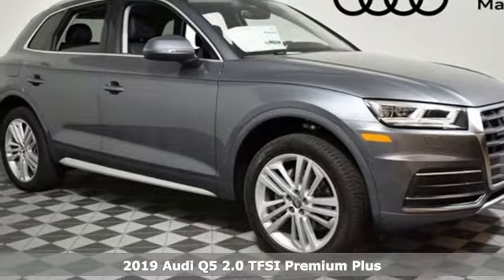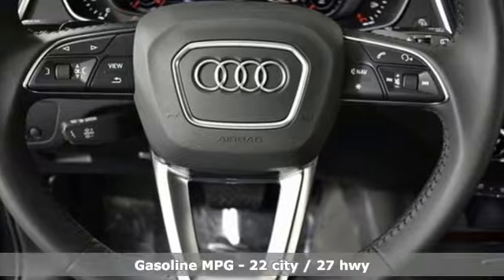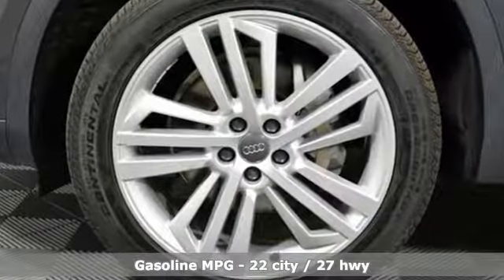Here's a new 2019 Audi Q5. This is a luxury crossover with incredible beauty and technology inside and out. You'll look forward to every drive with features like these.